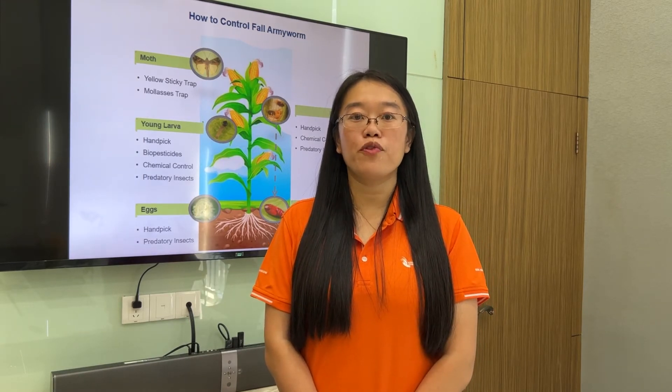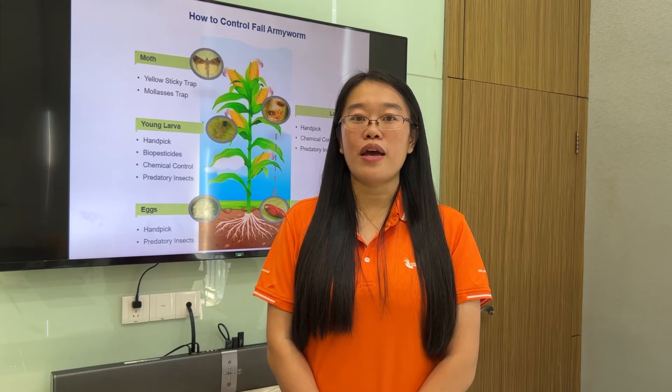Use pheromone traps for moth control. Use predatory insects. Use biopesticide based on Bacillus thuringiensis or virus.